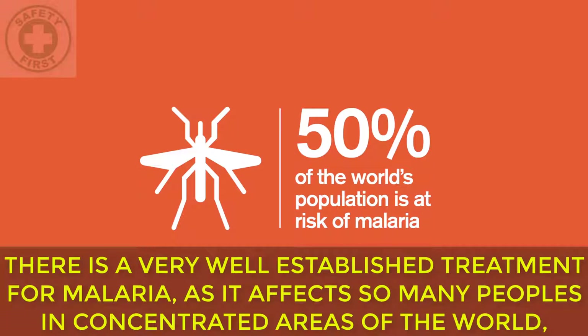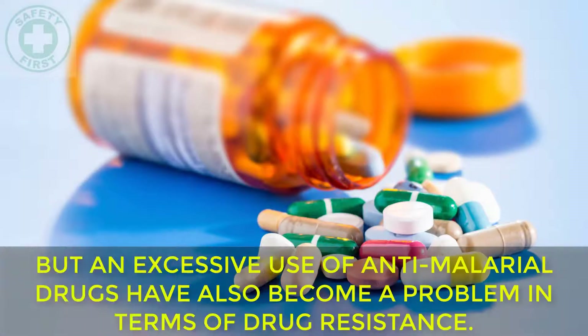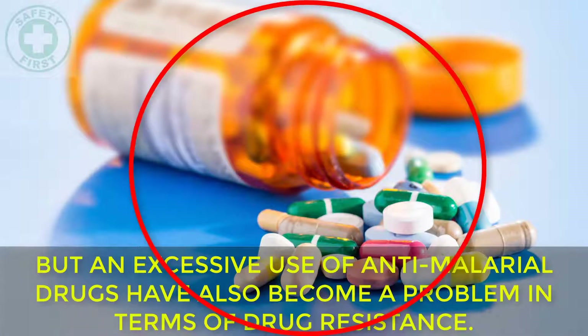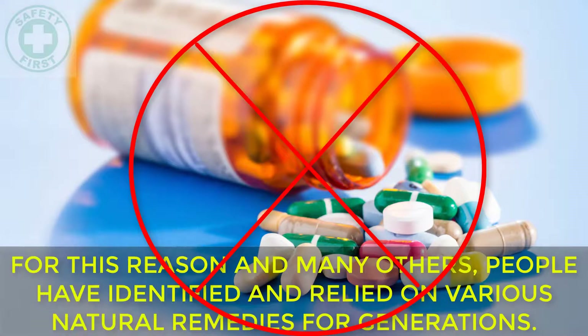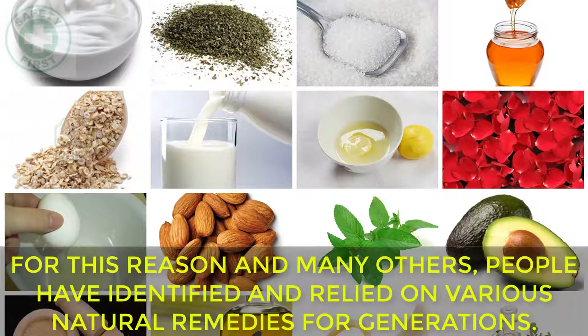There is a very well established treatment for malaria, as it affects so many people in concentrated areas of the world, but an excessive use of anti-malarial drugs has also become a problem in terms of drug resistance. For this reason and many others, people have identified and relied on various natural remedies for generations.